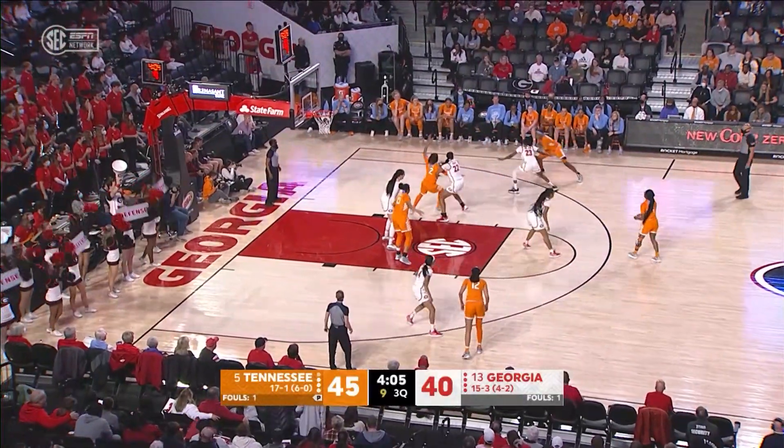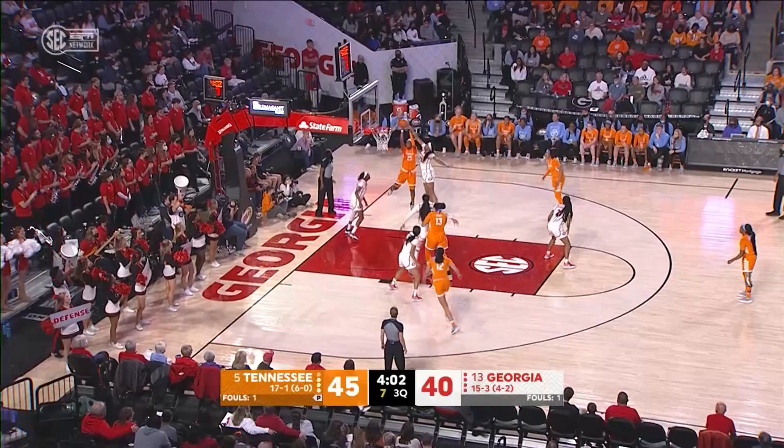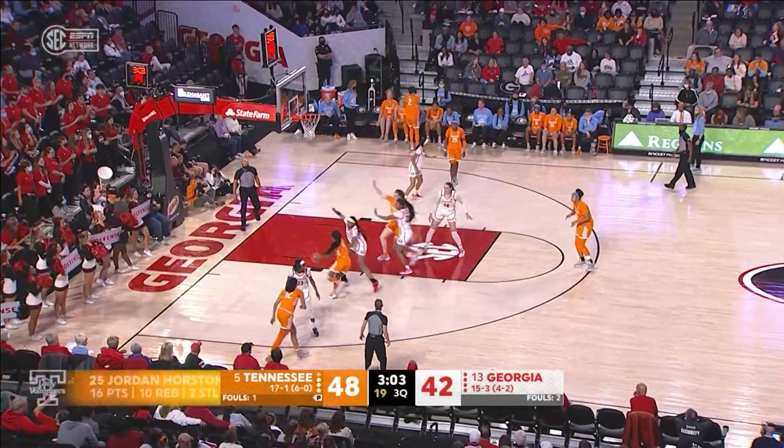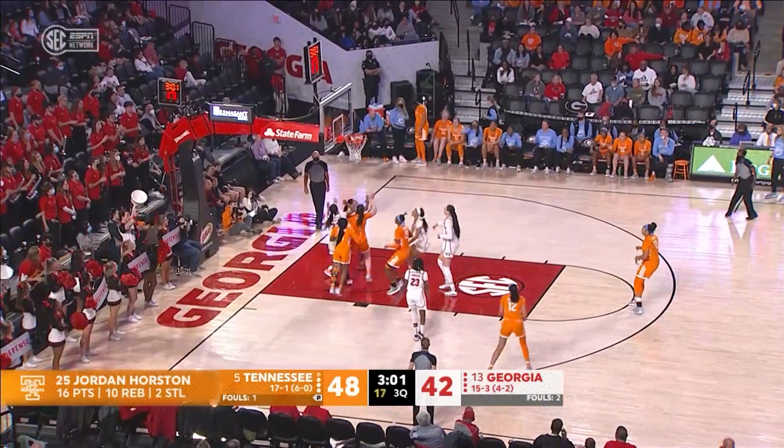Walker, now to Horston on the right wing. Horston drives in, stops, shot blocked, gets it back, puts it up, good! And a double screen out high, she goes left, drives in, got it to go!